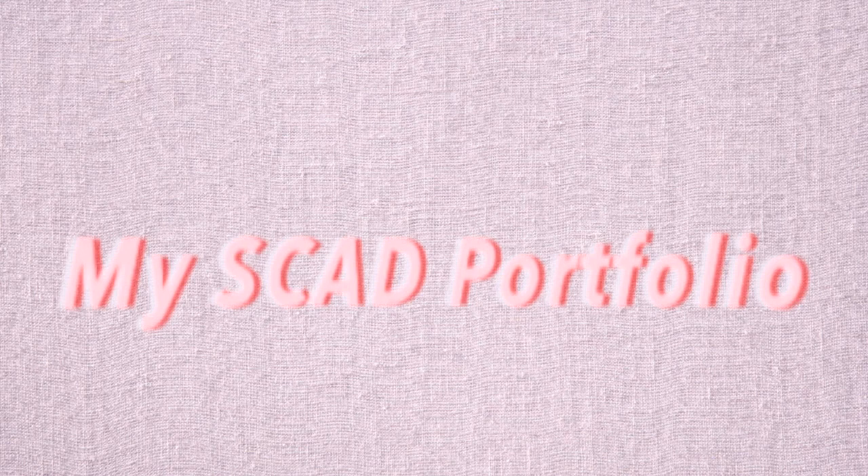Hey everyone, it's me Kendall. I'm running out of content to film because I'm stuck in my house, so I thought I would show you guys all the art I made from fall and spring quarter at SCAD. It should give you a good idea of what we do at SCAD.